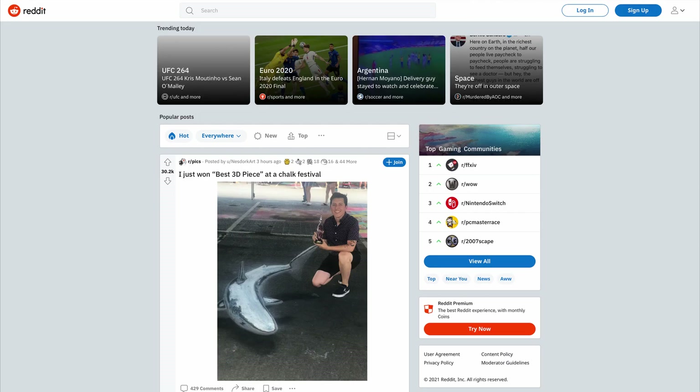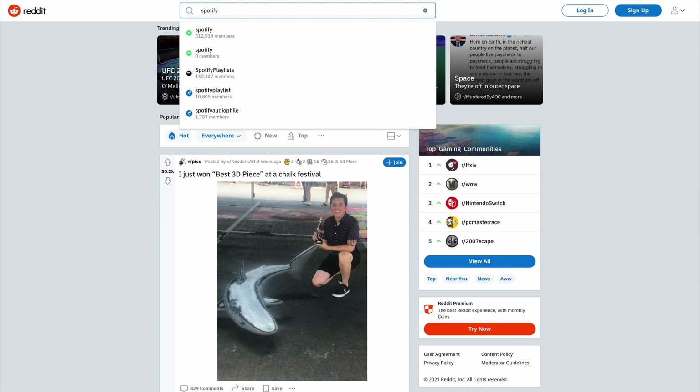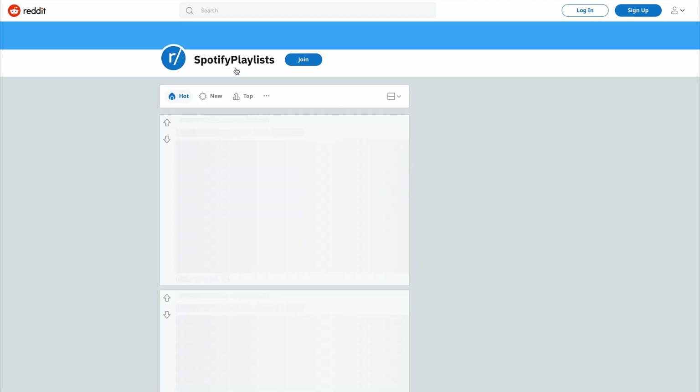The next step is to go over to reddit.com. I'm going to show you some specific Reddit pages that you should follow if you want to get followers on your Spotify playlist almost overnight. The first one is the Spotify Playlist subreddit — just search this exact term and follow this exact page. Do not follow any of the other ones. I found that this exact page will help to get you followers on your Spotify playlist almost instantly.